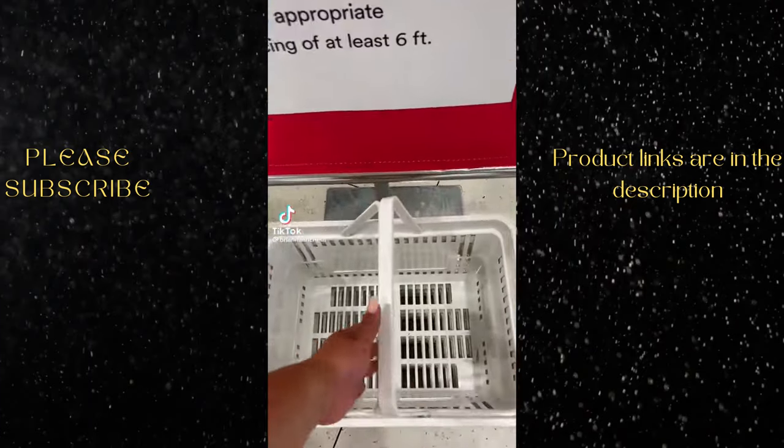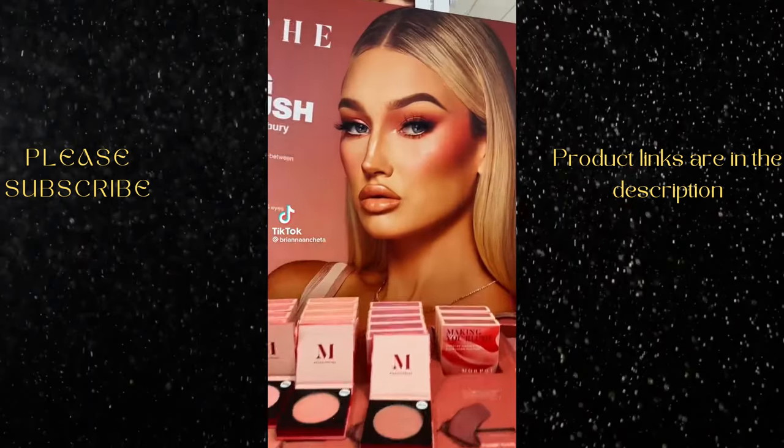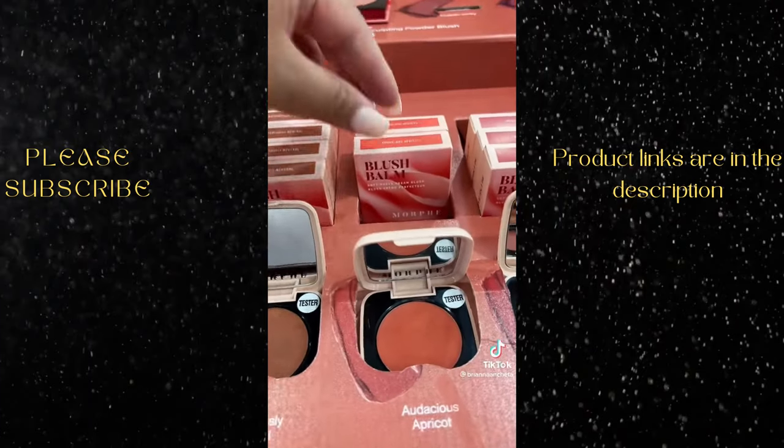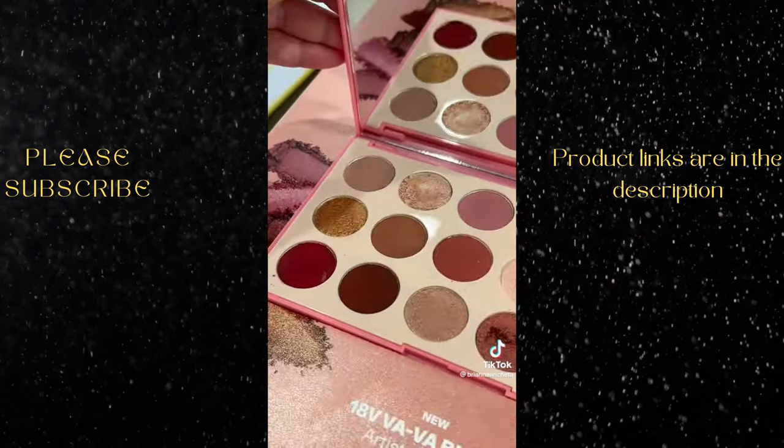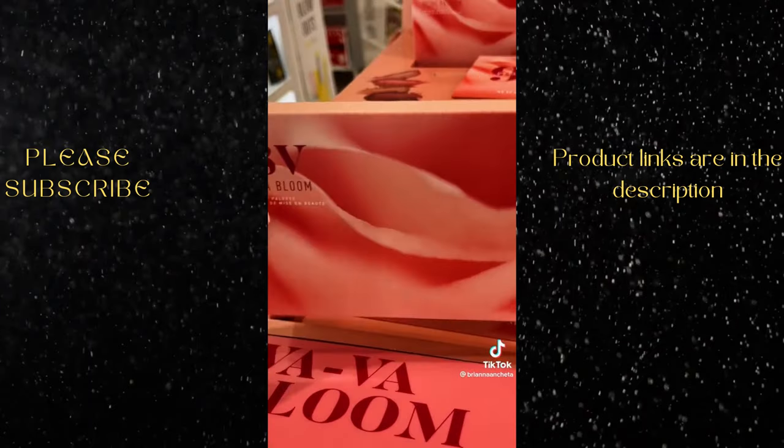Shop with me at Ulta Beauty Spring Haul event, part 2. I absolutely loved her blush in this photo. I wish they listed the exact products but I'm gonna guess it was Audacious Apricot and Provocative Petal. Her palette also had some really cute colors so I picked up one of those too.